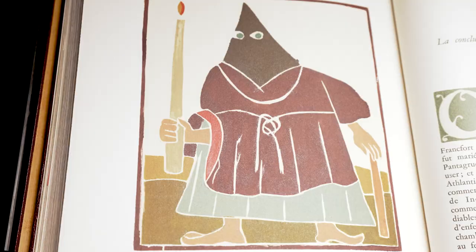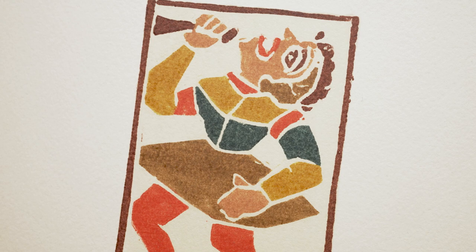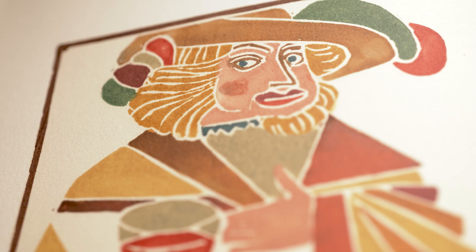With the 128 woodcut illustrations for Pantagruelle, Durin intentionally revisited Renaissance woodcut traditions. However, by separating the individual print areas with blank lines, he made a significant modification in the sense of a two-dimensional color variety.